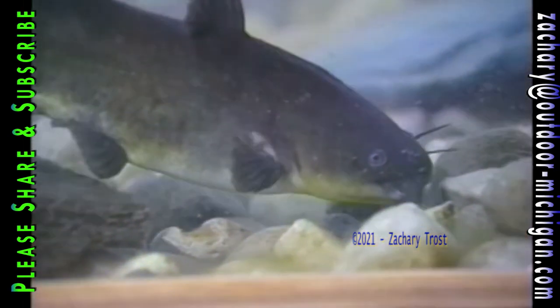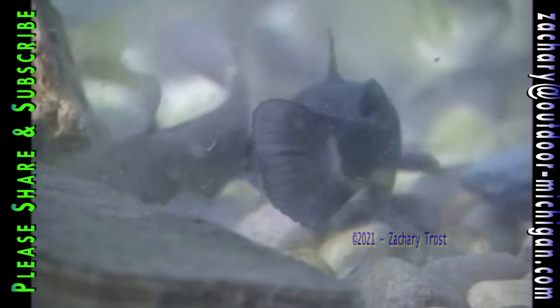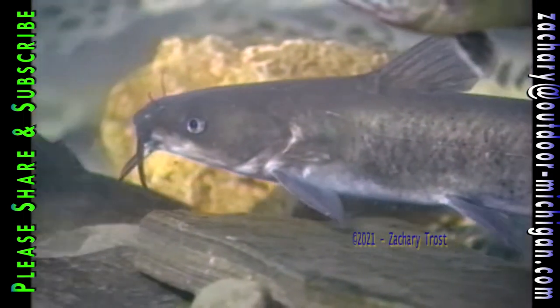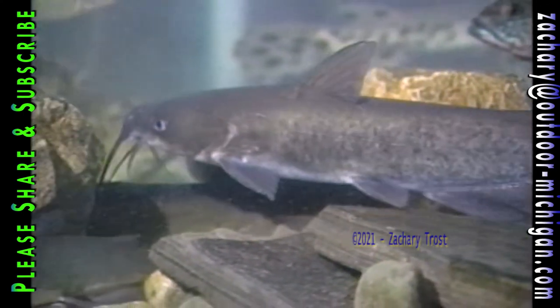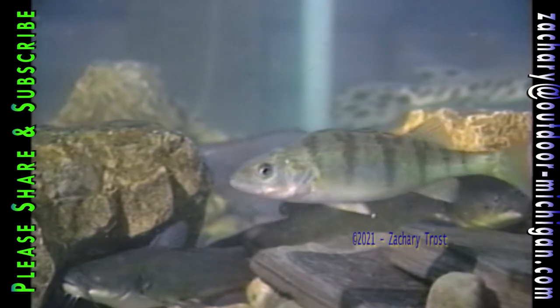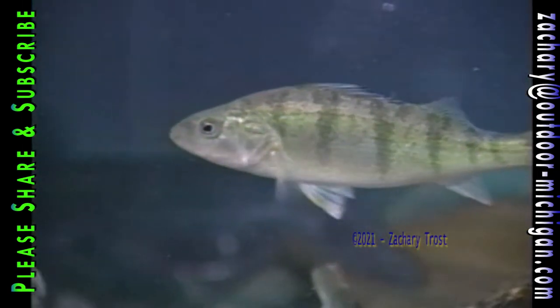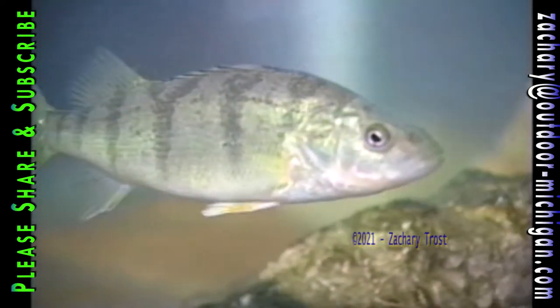What kind of catfish is this? That's a bullhead — you can tell by the rounded tail. Bullheads gobble worms and can be caught easily because they have such big mouths, and so does the channel catfish. This is a channel cat because of the fork in its tail. Here's a yellow perch — watch how it swims with its dorsal fin down, puts it up to stabilize when it stops, then puts it back down when it starts to swim.